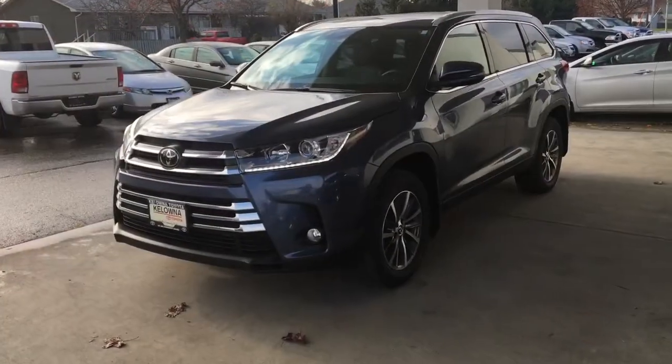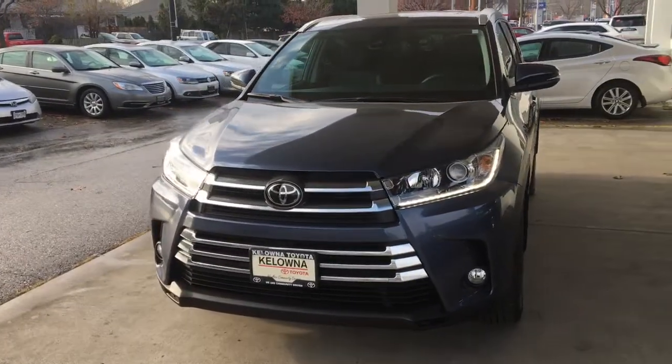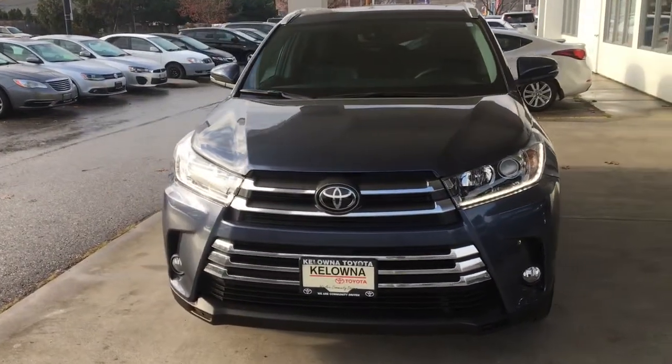From the driver's side, the Highlander looks upscale and is equipped with automatic headlights, LED running lights, fog lights and integrated turn signals in the side mirrors.